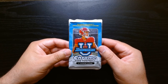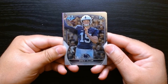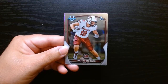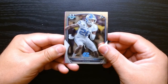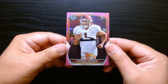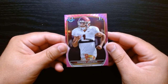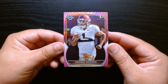Pack number two. We have our first pink parallel — you get four pink parallels in one blaster. We have Bijan. You get some big names who were back then good prospects and now are in the league killing it. And Tony Grimes. Our first pink is going to be Domani Jackson. I'll be honest, I do not know where Domani Jackson is playing — a D-back from USC. I wish it was their quarterback. But these are the pink parallels.